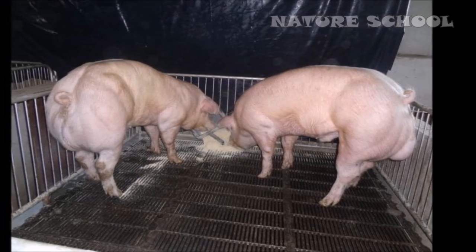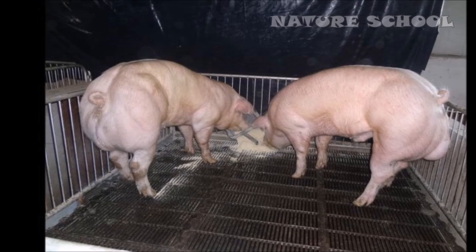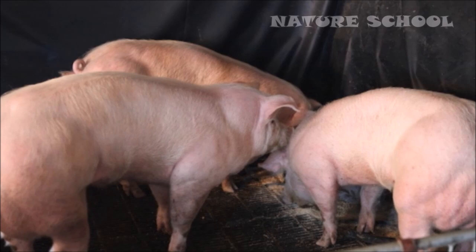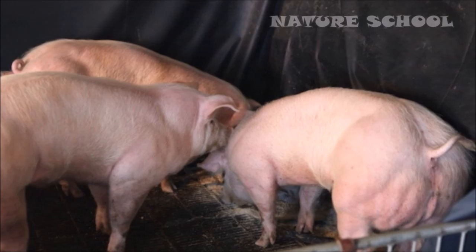Number 5: Super muscly pigs. In the last few years, researchers have found ways to edit genes much more easily and accurately. Earlier this year, South Korean scientists used a gene editing technology called TALEN to tweak the genes in pigs to make them produce more muscle, Nature News reported.